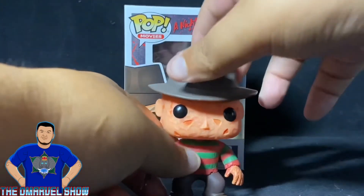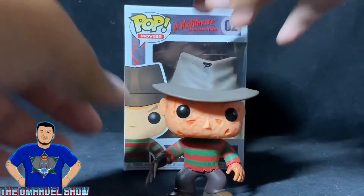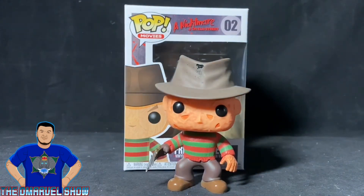With most Funko Pop figures, this one can turn his head side to side. This is a vinyl figure — the Funko Pops — while my other one like Spider-Girl is a bobblehead figure. Funko Pop, amazing, right? Awesome.